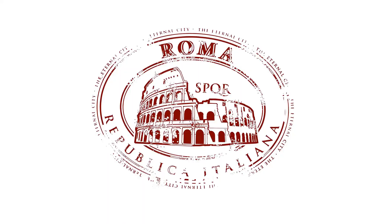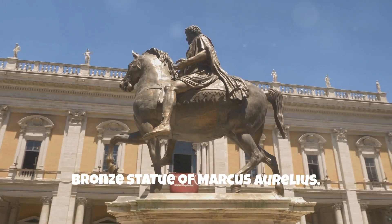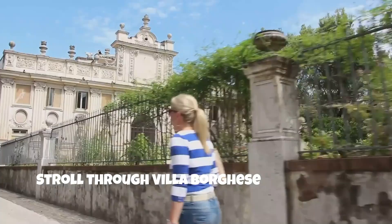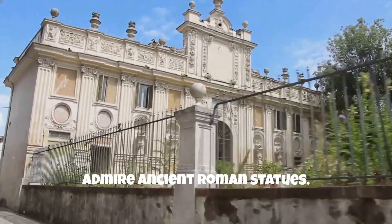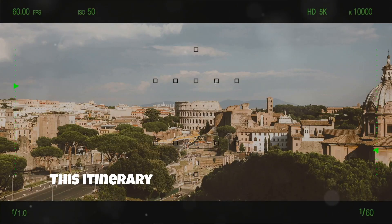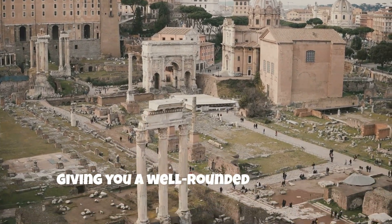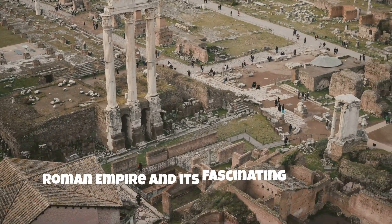Bonus ideas for free time: visit the Capitoline Museums to see the famous bronze statue of Marcus Aurelius; stroll through Villa Borghese Gardens and admire ancient Roman statues; take a night tour of the Colosseum for a different perspective on Roman history. This itinerary blends iconic monuments with lesser-known spots, giving you a well-rounded view of the Roman Empire and its fascinating culture.